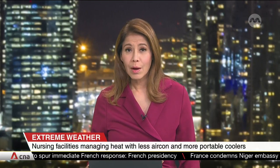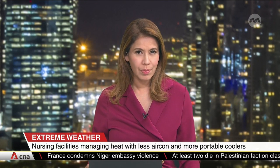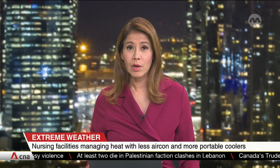In Singapore, some nursing homes are relying less on air conditioning to combat the heat. Instead, they're ramping up other means to deal with the warm weather, including using portable air coolers. One nursing home is even looking at bigger changes to its building to cope with rising temperatures.